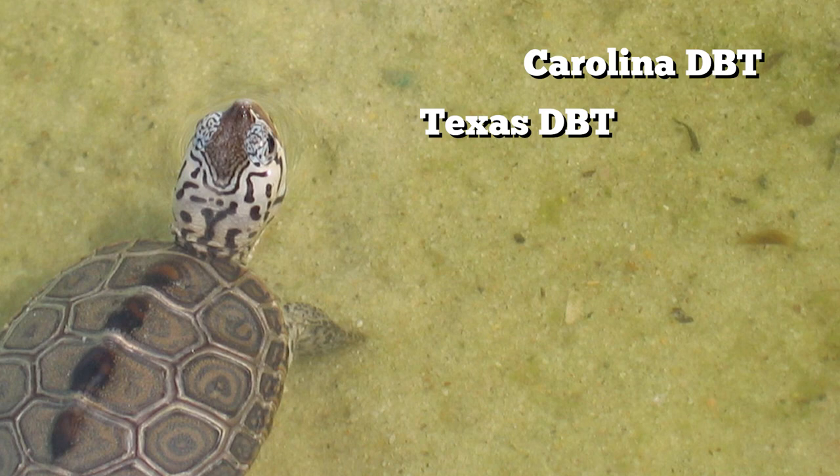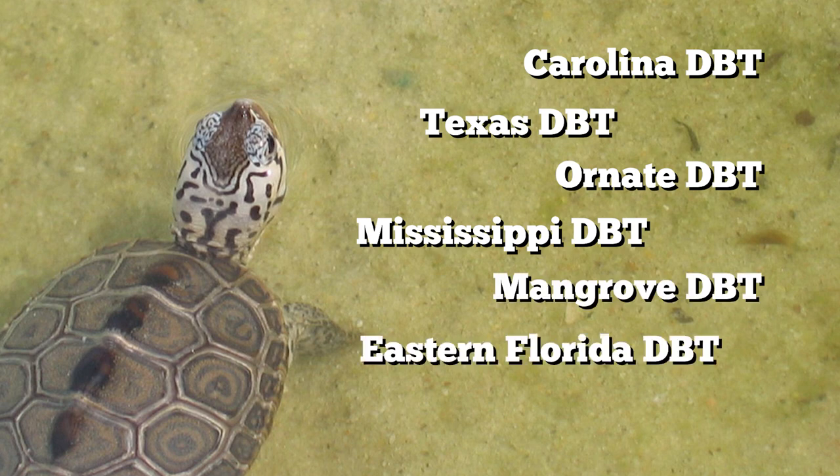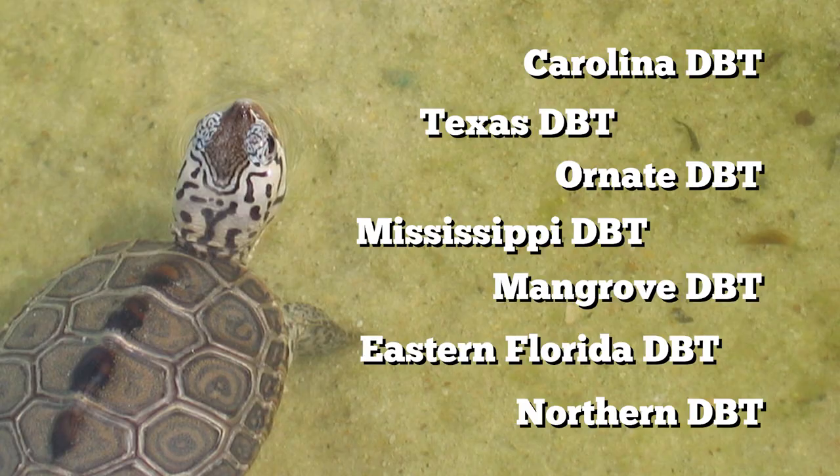One thing I love about diamondback terrapins is that their colors can vary really widely between individuals. Within the species there are actually seven subspecies. Here in Georgia we typically find the Carolina Diamondback Terrapin. There's also the Texas, Ornate, Mississippi, Mangrove, Eastern Florida, and Northern Diamondback Terrapin.